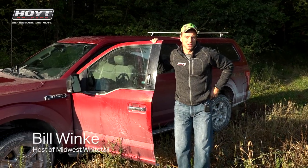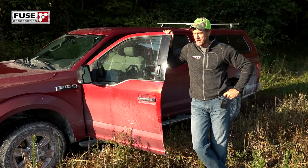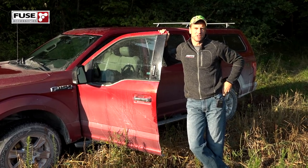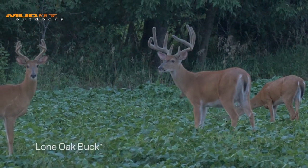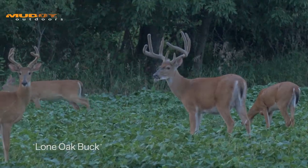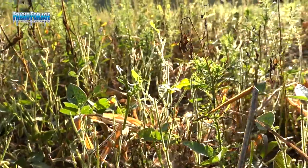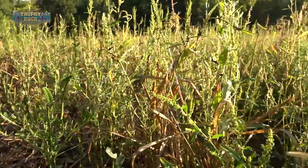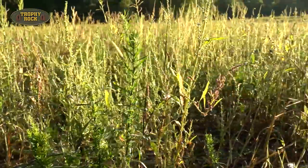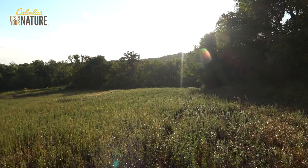Thanks for joining me this week on Midwest Whitetail. I want to show you what I'm up against here. I've talked about this drought that we've had in this area a few different times. This is one of the food plots where I was hoping to hunt the buck we've nicknamed the Lone Oak Buck. I don't know if he likes to eat horseweed and marestail and maybe a few residual soybeans, but if he does, I'm in good shape. I was going to broadcast Big and Beastie into this, but we have not had rain for quite a long time.